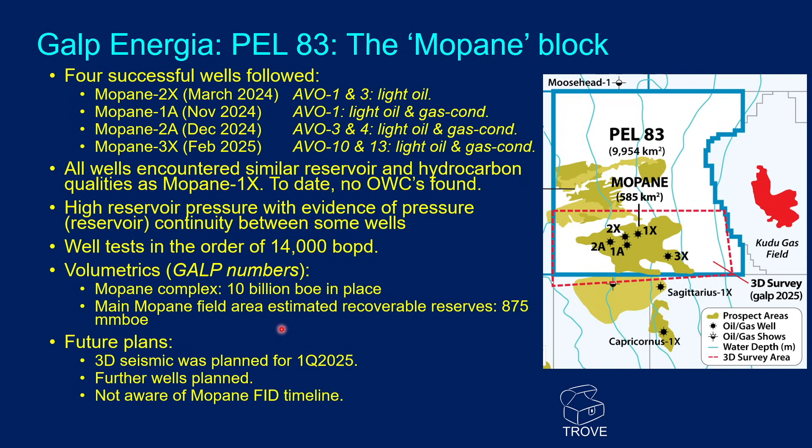In terms of future plans, a 3D seismic was planned for 2025 earlier in the year — we presume that's completed, though that needs to be confirmed. Further wells are also planned, but we're not aware yet of any Mopani FID timeline.